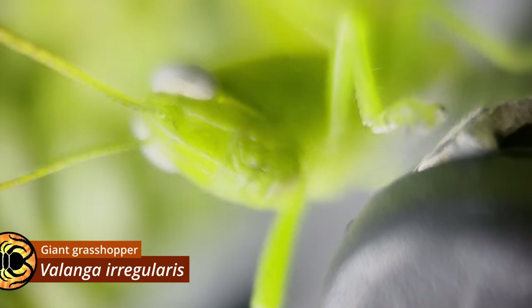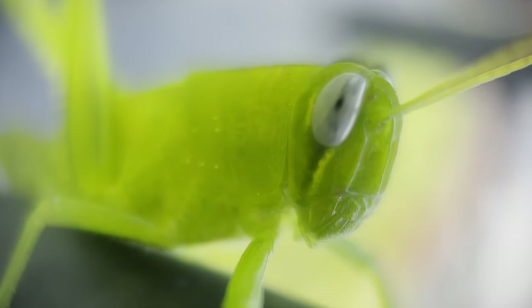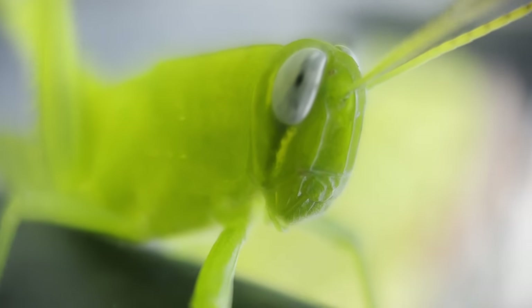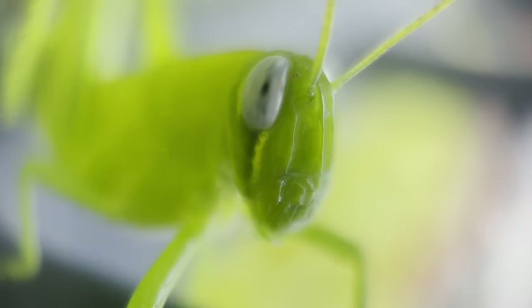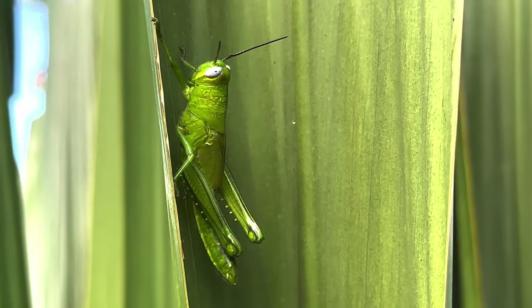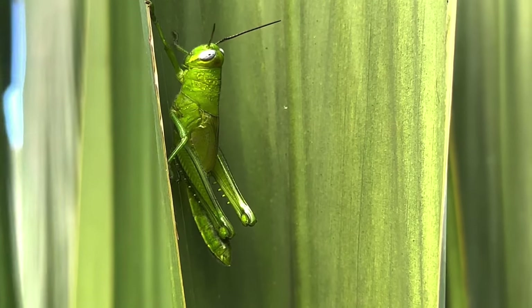This already sizeable individual is still only a juvenile, and provided it survives the next couple of months it will grow into the largest grasshopper species on the continent. In order to grow, they molt, and when they approach maturity, wing buds become visible on the animal's back.